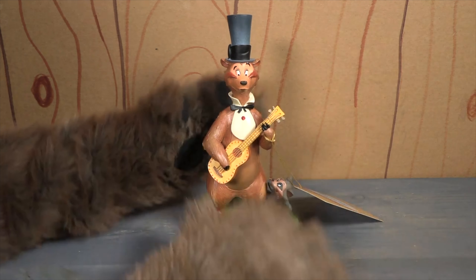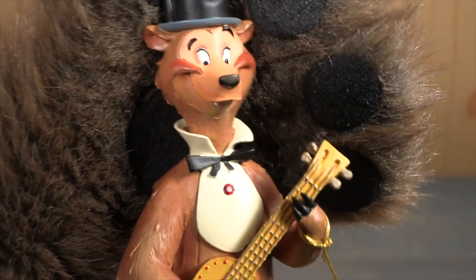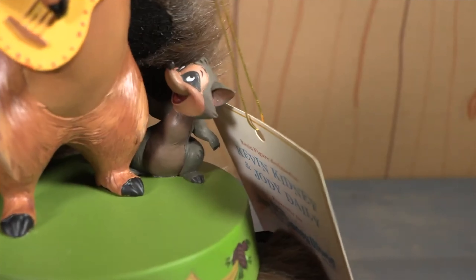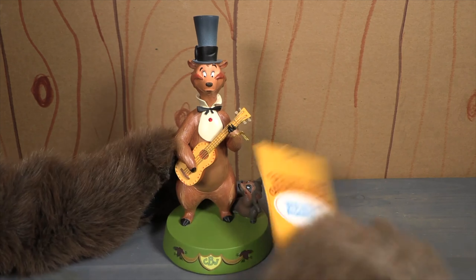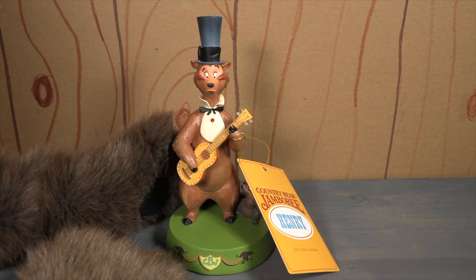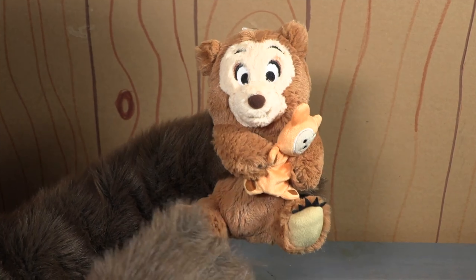Number three. Our number three spot belongs once again to Kevin and Jody, who brought us this amazing Henry resin sculpture for Walt Disney World's 50th anniversary. The likeness and details on Henry and Sammy are fantastic, and this is a must-buy for any Country Bear collector. You can easily see why this is number three on our countdown.